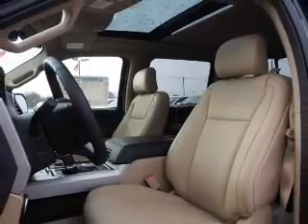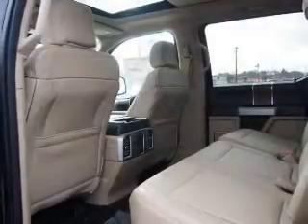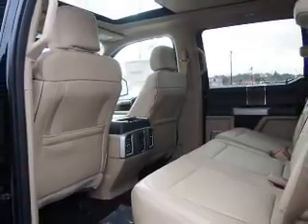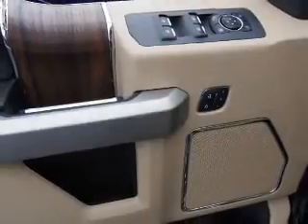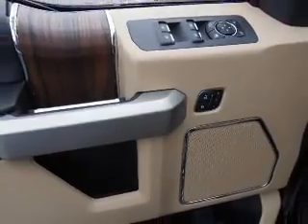The features include tow hitch, an alarm system, keyless entry, independent suspension, brake assist, traction control, stability control, daytime running lights, anti-lock brakes, and Hill Start Assist.